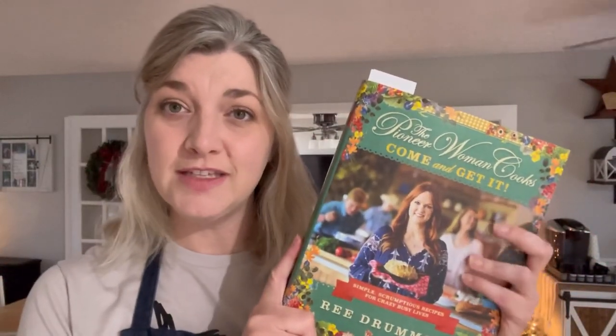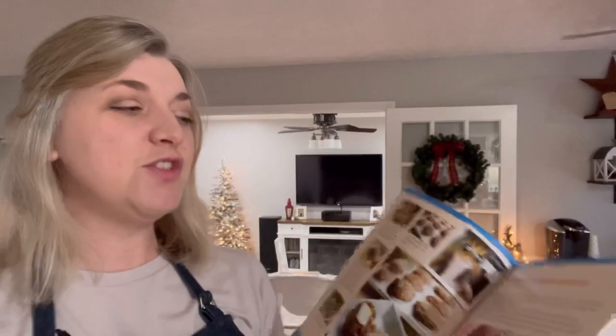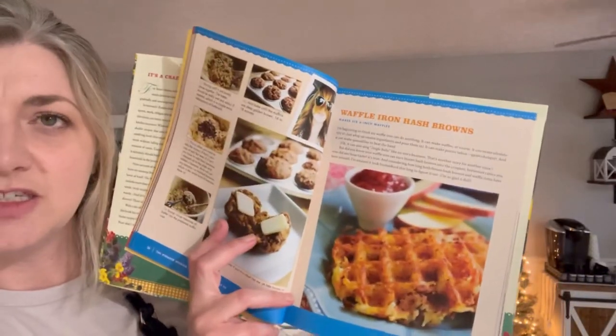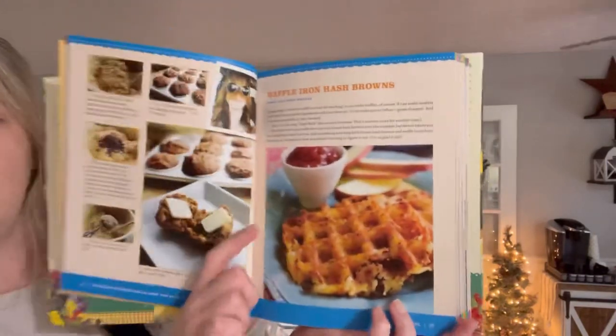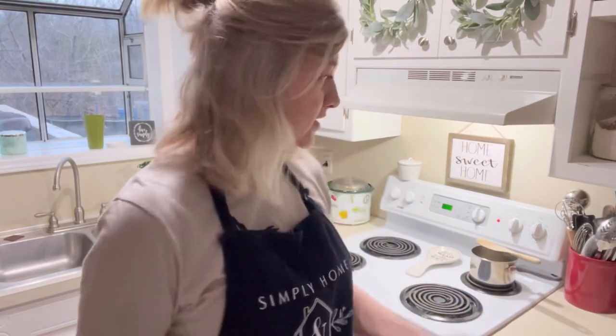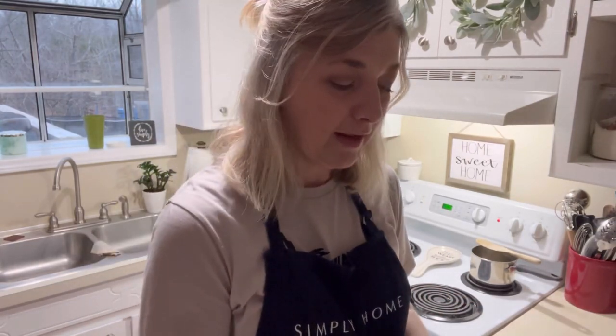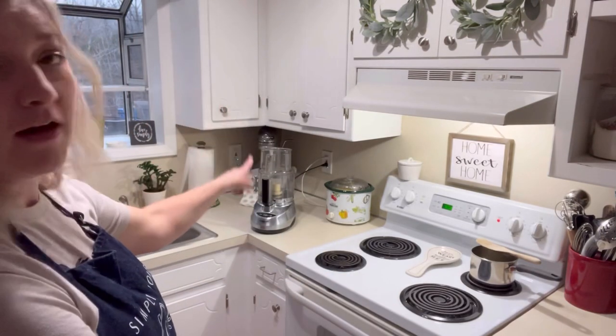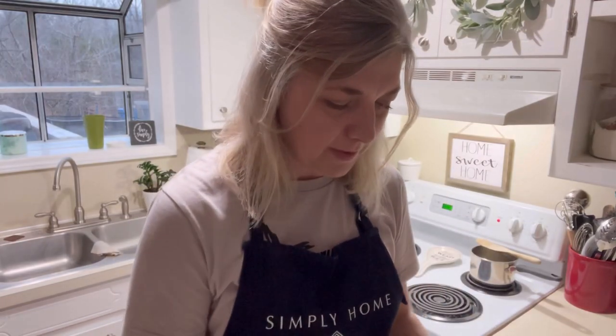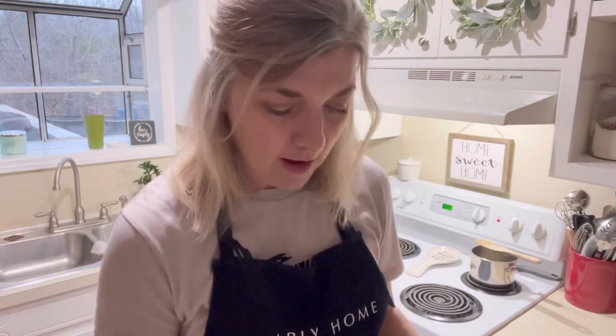This is the cookbook we're using — the 'Come and Get It' Pioneer Woman cookbook. I think I have all but her last one. We're going to try the waffle iron hash browns; that's what they're supposed to look like on this page. There's some noise in the kitchen — I've got a burner making weird noise, green beans cooking on the stove for tonight's dinner, and our macaroni and cheese in the crock pot. I'll link a video below if you're interested in that recipe.